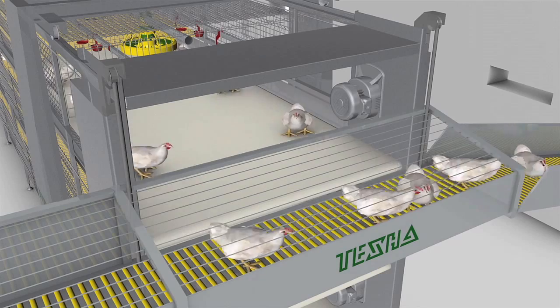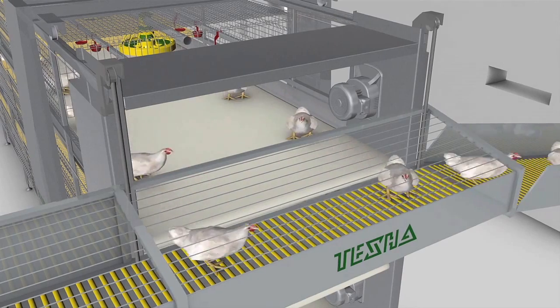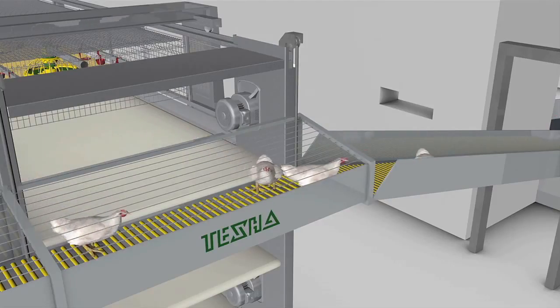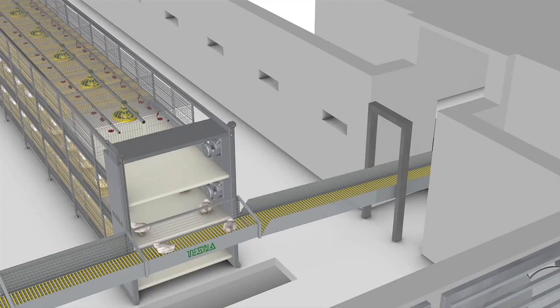Poultry is transported by conveyor in the direction of the driving station, and from there moves to an elevator with a rattle chain. The elevator moves broilers to the reception table.